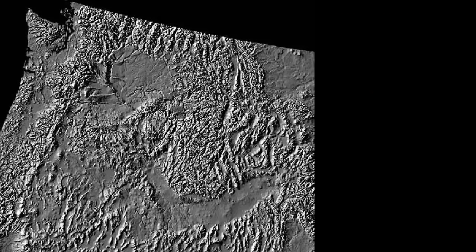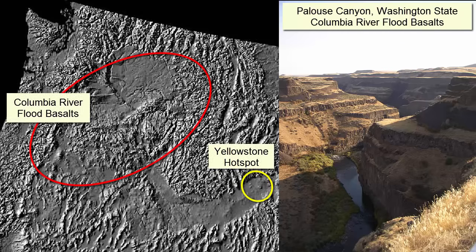A good, somewhat local example is the Yellowstone hotspot. The Columbia River basalts are the flood basalts that marked the initial eruption of that hotspot. Here is the location of the hotspot and the active volcanism in North America today, and here are the older volcanoes the hotspot produced before the plate moved them away.